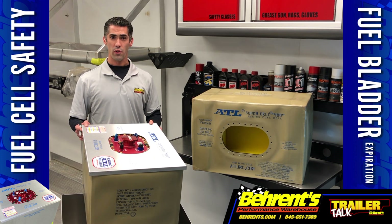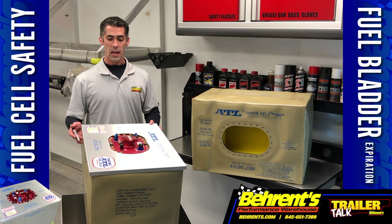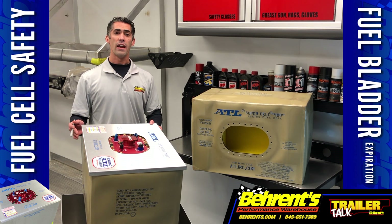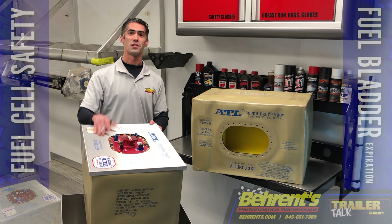If you bought a used race car over the winter, do yourself a favor — pull the bladder out of the can and check the date. For any of your fuel cell or fuel bladder related questions, pick up the phone and give us a call at 845-651-7389. And that's this week's Trailer Talk Tip.